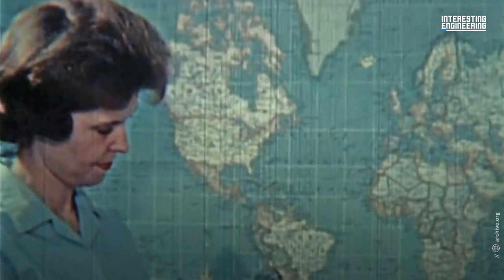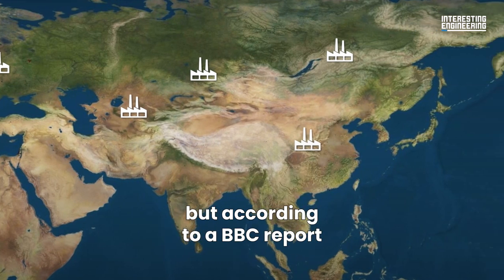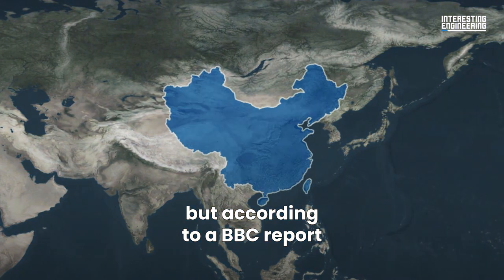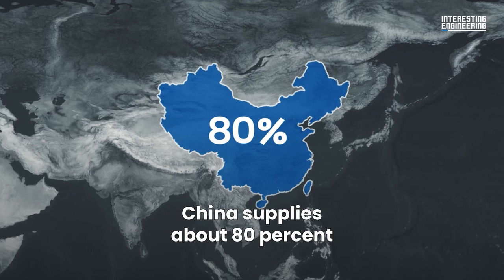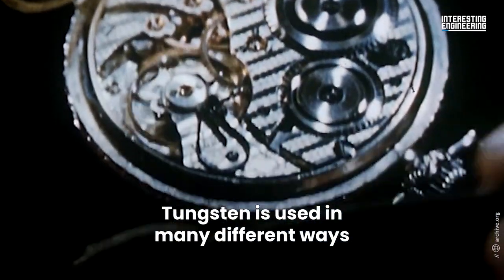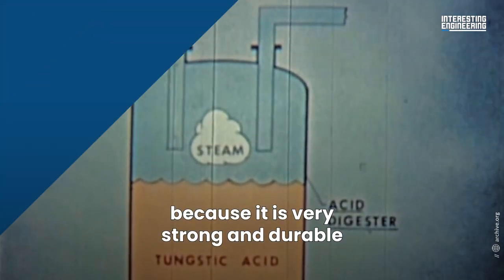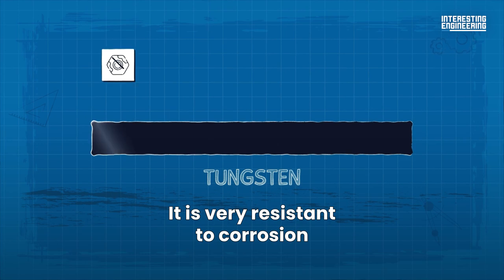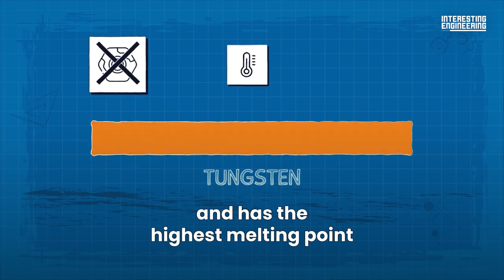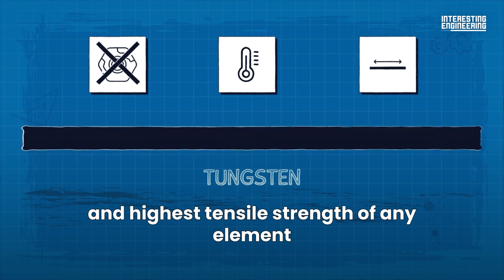Tungsten ore is found in many parts of the world. Tungsten is available in many countries, but according to a BBC report, China supplies about 80% of the world's tungsten. Tungsten is used in many different ways because it is very strong and durable. It is very resistant to corrosion and has the highest melting point and highest tensile strength of any element.